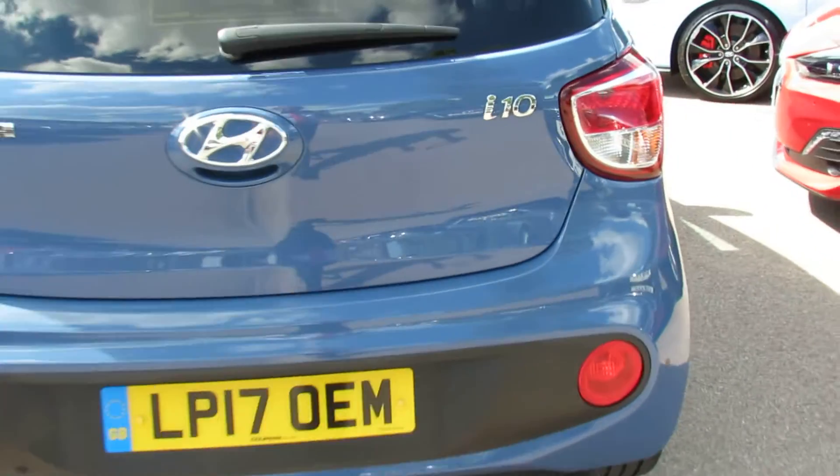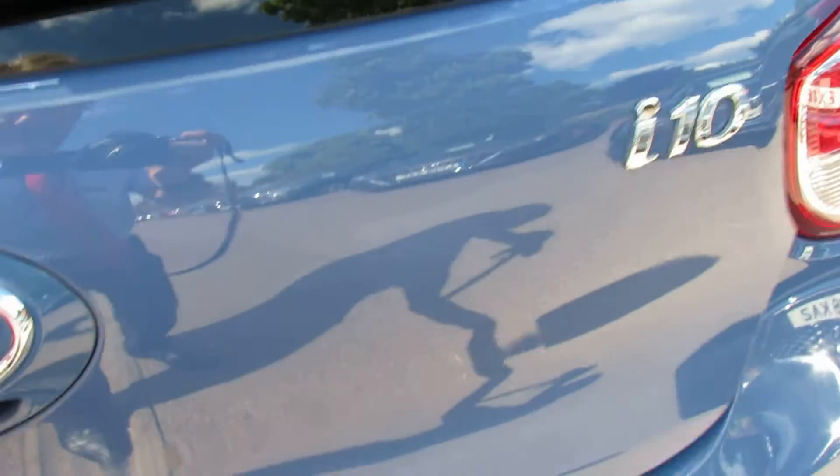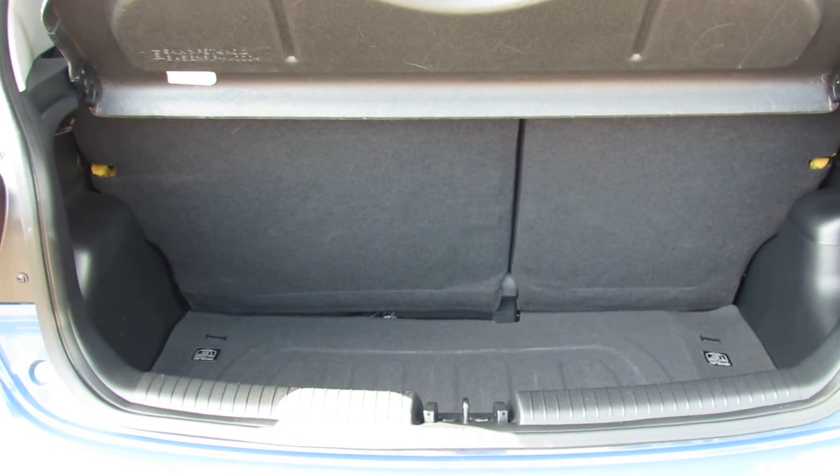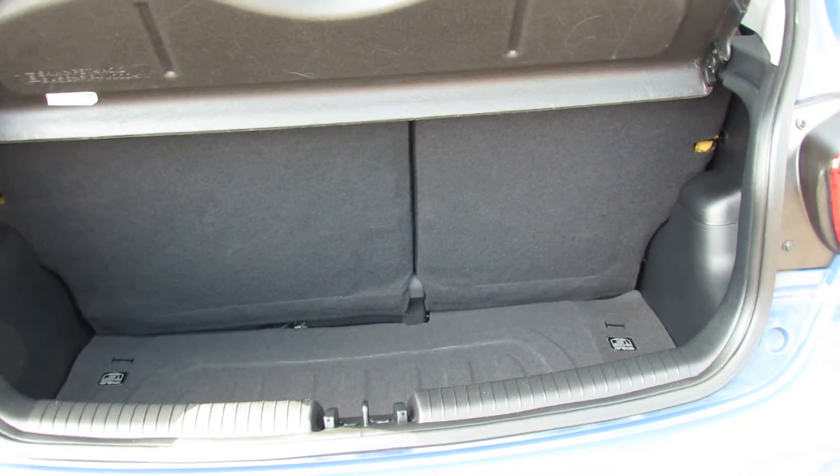I'll just show you the boot because you've got a decent sized boot even though it's a small car. As you can see there, you've got a 60-40 split so if you want to enlarge it you can.